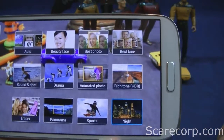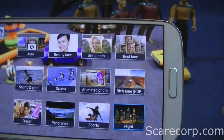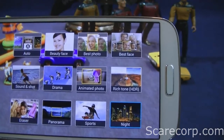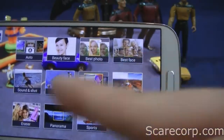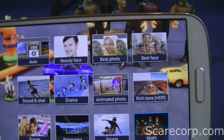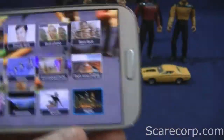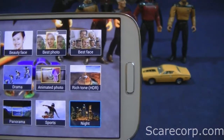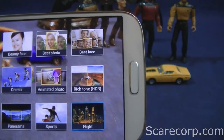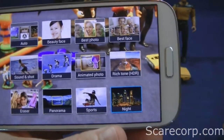The sound and shot is pretty much what it sounds like — you take a picture and then you can record sound before or after the shot, which is very cool for birthday parties or whatever where you want to capture that sound with the shot. Drama is kind of like what you see here, where you take a picture and it captures motion through time and displays the same image as it progresses. Animated basically creates a GIF, and it creates an animated picture that's viewable on your computer or any other phone as well, which is pretty cool. All the other modes are pretty much self-explanatory.